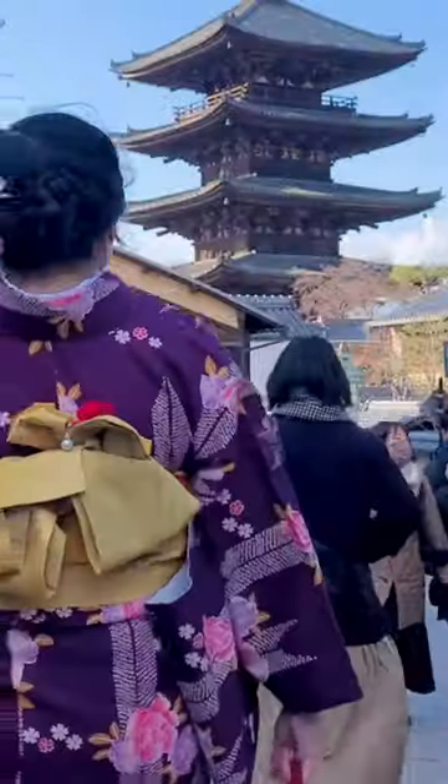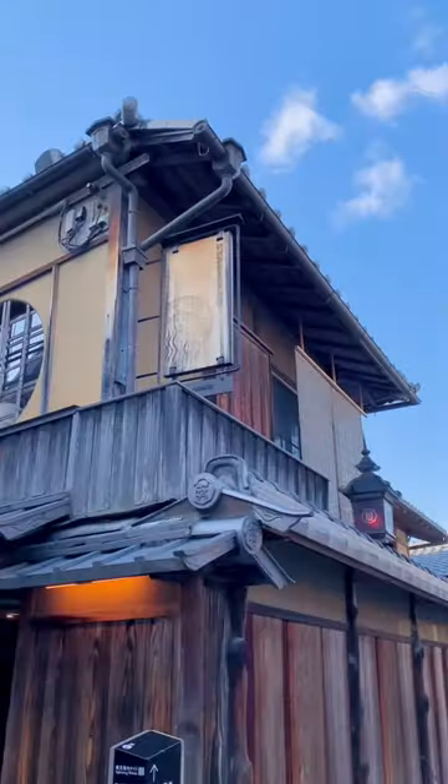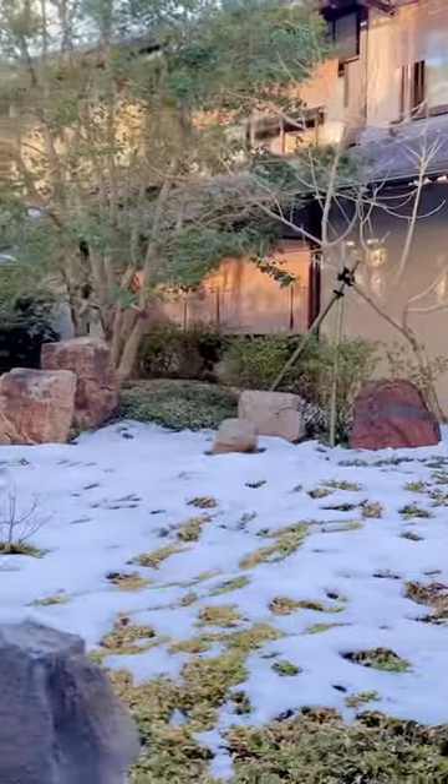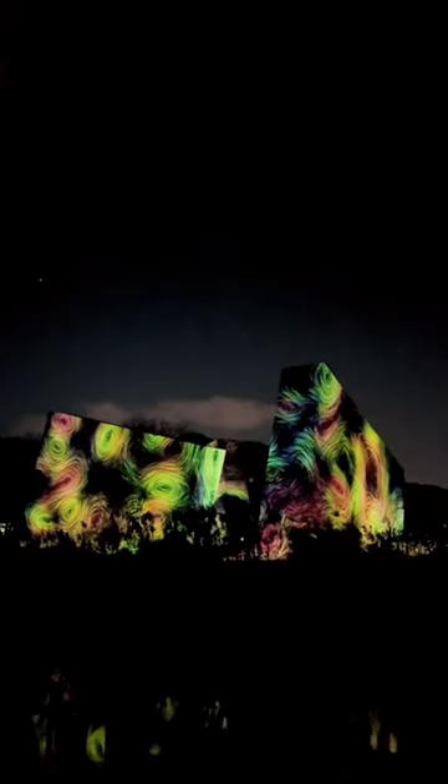After that, we spent the rest of our time in Kyoto visiting some famous landmarks, streets, and shops around Ninen-zaka before returning my kimono and heading back to Osaka for the TeamLab experience.